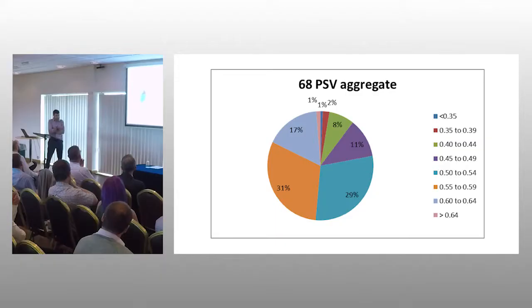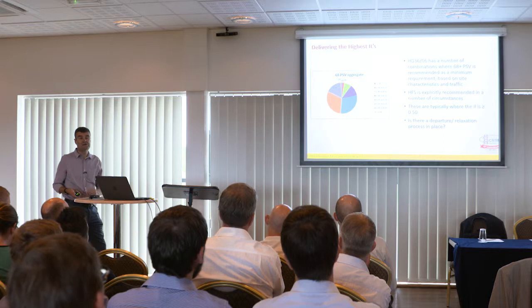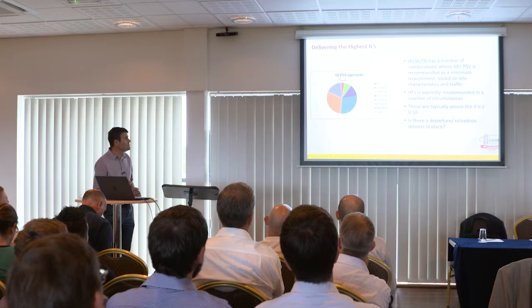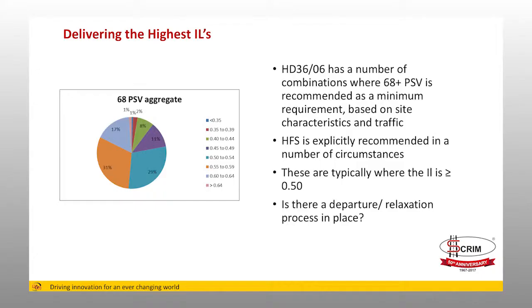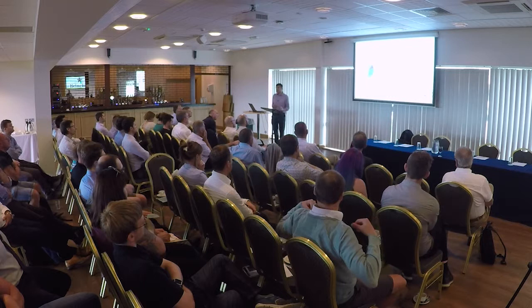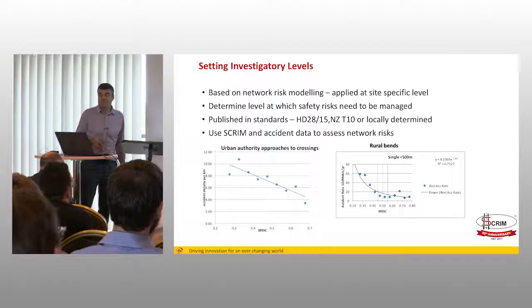For the highest investigatory levels of 0.5, 0.55 and even 0.6, the recommendation in HD28 is 68-plus PSV as a minimum requirement, and in many cases high friction surfacing is explicitly recommended. This pie chart shows the recorded SCRIM levels for a 68 PSV aggregate. About 75% are above 0.5, which is reasonably good news, but 25% are not meeting that 0.5 investigatory level. This statistical pattern is consistent with many reviews we've done. Even a 68 PSV aggregate, which is in ever-diminishing supply, may not be providing the highest investigatory levels your SCRIM policies are asking for.